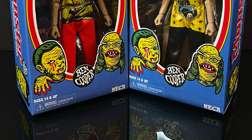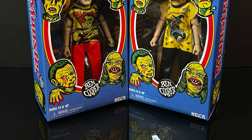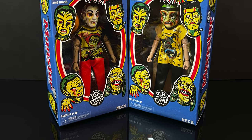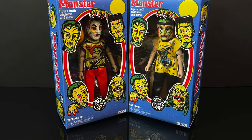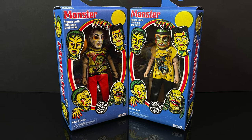Yo, welcome back everyone. Toy Shiz here, and a very happy early Halloween in July to you all. Today we got another NECA Toys video, where we're going to be checking out the semi-sorta wave two of their Ben Cooper Halloween Mask Kids action figure line.